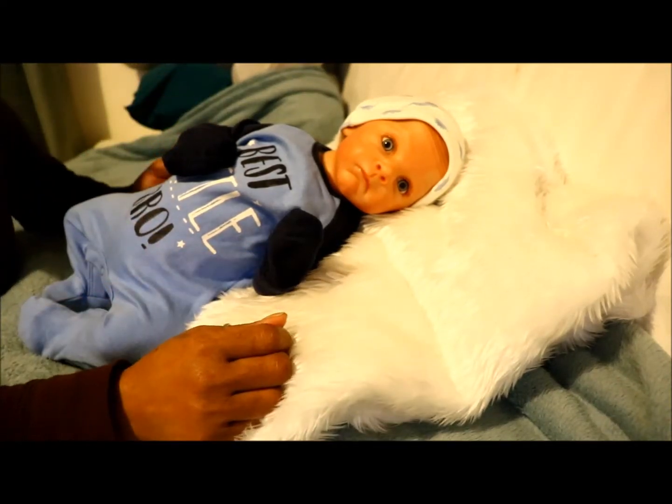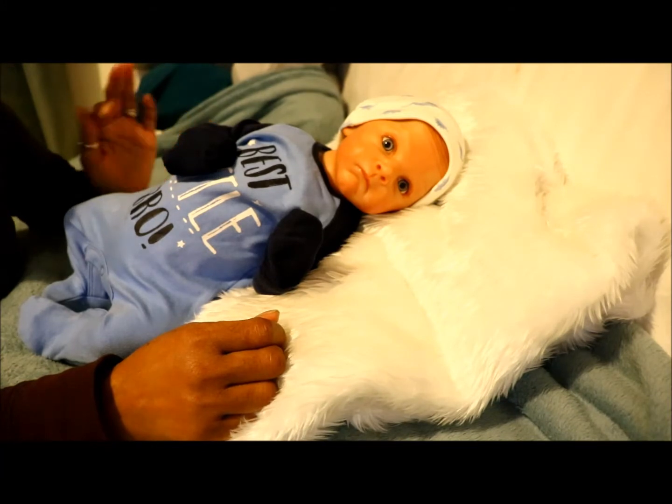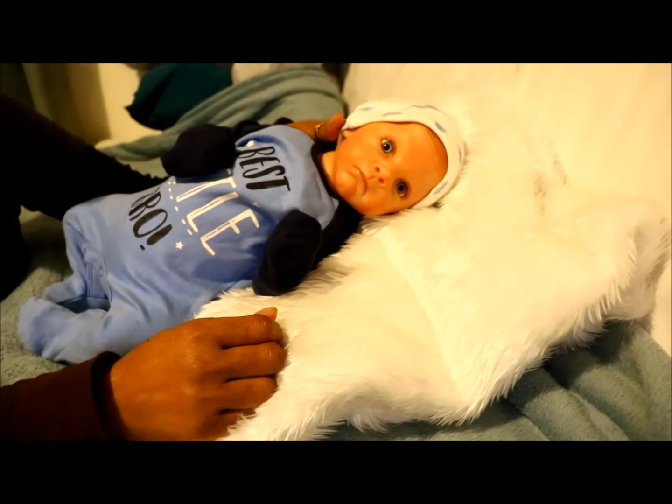Hello, welcome back to day five of the seven day challenge brought to us by Teresa of Baby Steps Reborn Treasures and also Billy from Billy's Nursery. As always, I will leave their channel links below in the description area for you to pop over and check their channels out.